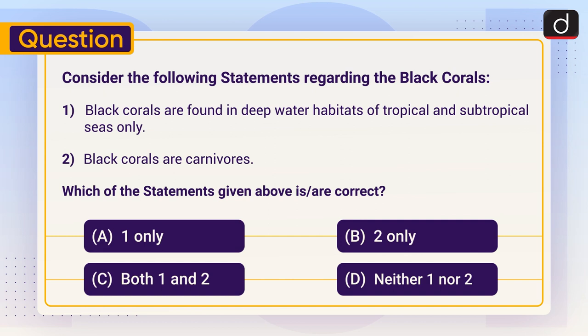Send the answer to this question in the comment section. Stay tuned for the next episode. Thanks for watching, have a great day.